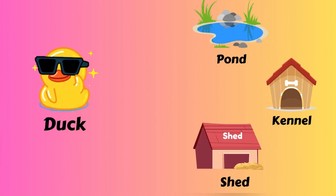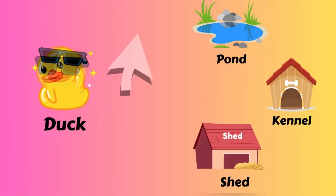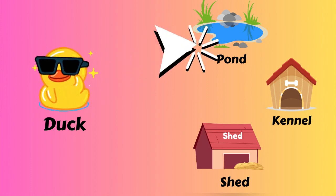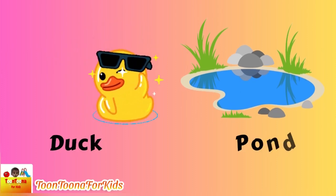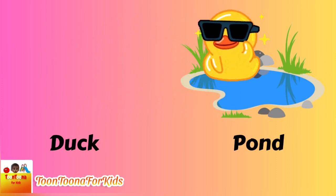Did you know which one is the duck house? A pond! Duck lives on the pond.